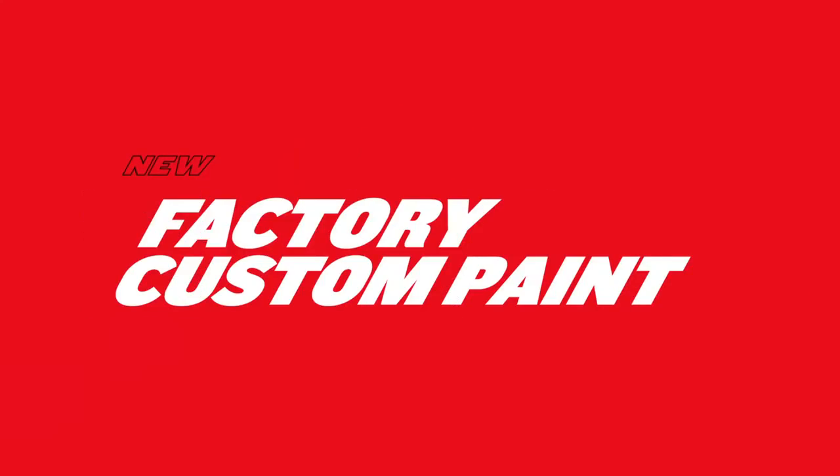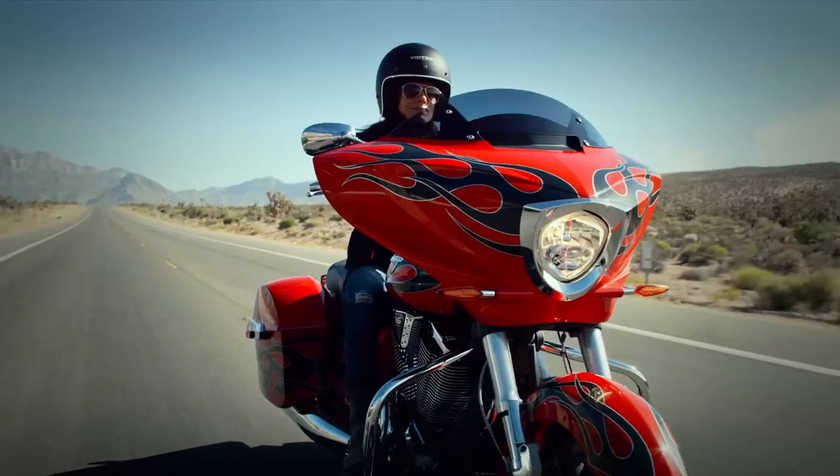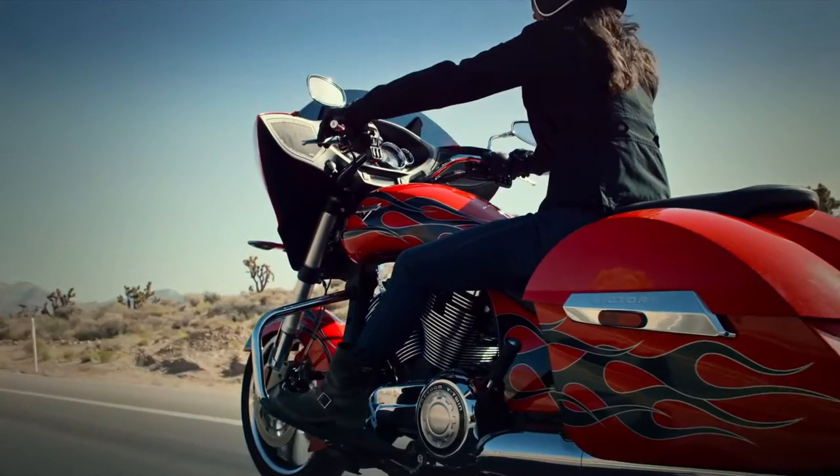Get a good look at that factory custom paint. Each design is for a limited time only and sells out fast. The custom style comes without the custom price tag.